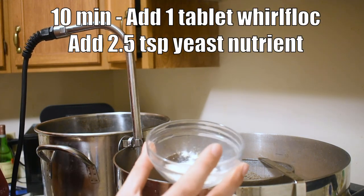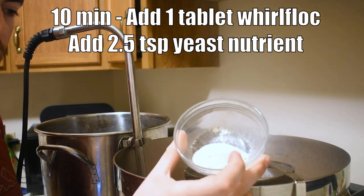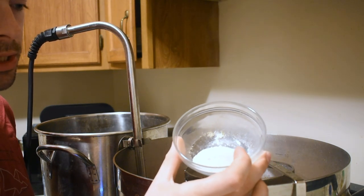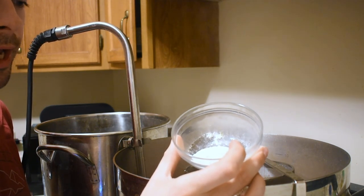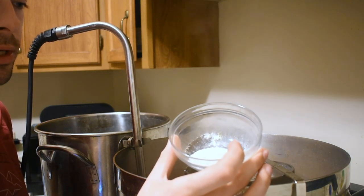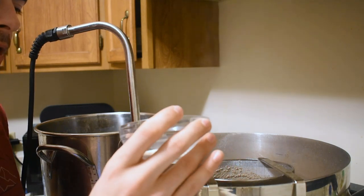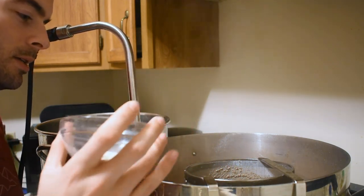The other thing we're adding at 10 minutes is one crumbled tablet of Whirlfloc to ensure the beer is clear, plus 2.5 teaspoons of yeast nutrient to boost fermentation health.